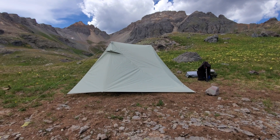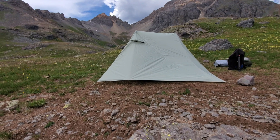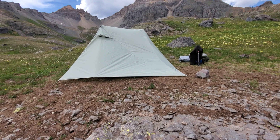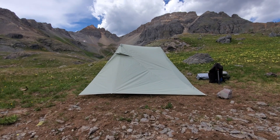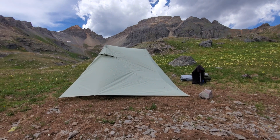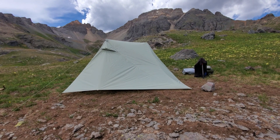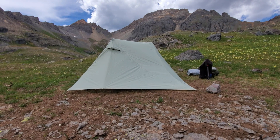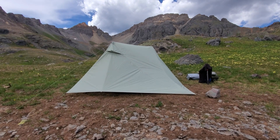We're kind of up here in rocky, tundra-like ground. Not easy to get stakes in, as opposed to being down in a meadow. This site was already here, so I'm making do with it. I got the stakes pretty close in all the way, but I think they could go in a little bit further if I was on softer ground.